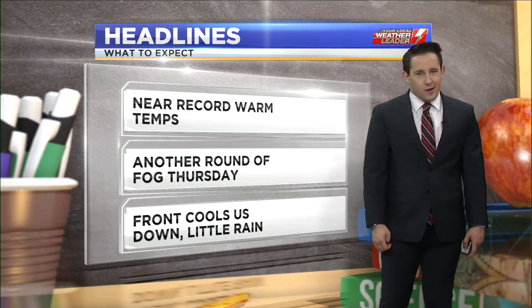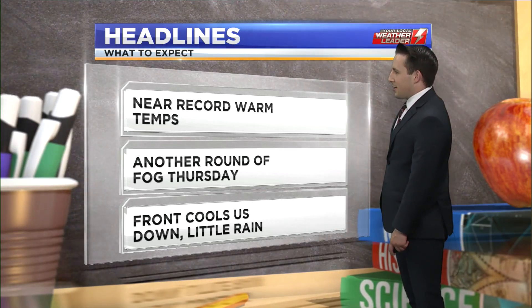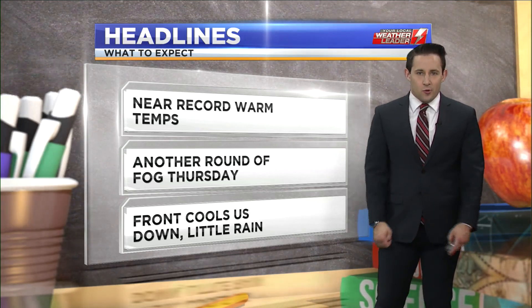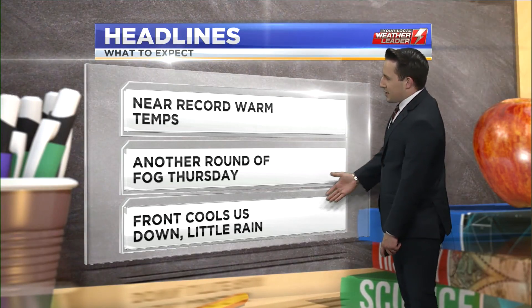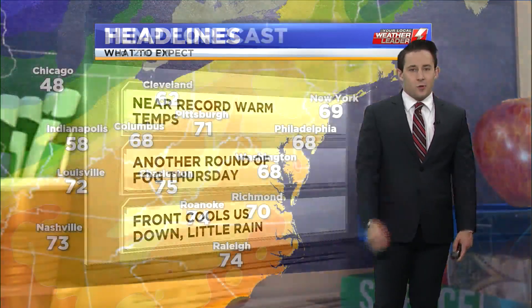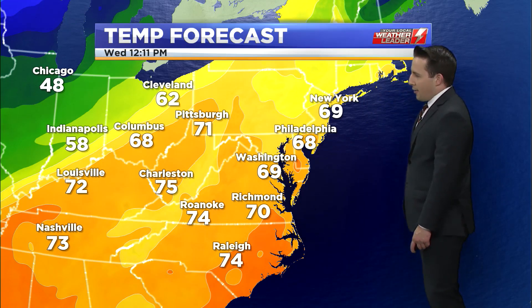We're not going to quite break any records — it looks like still lower 80s, but that is definitely really warm for late October. We have another round of fog likely tomorrow morning as onshore flow will kick back in during the morning hours, getting that fog development going. And then we're going to see a cold front finally on Saturday, and it will cool us down back to seasonal temperatures. But at this point, it doesn't look like we're going to see much rain at all as it continues to weaken as it approaches the viewing area.